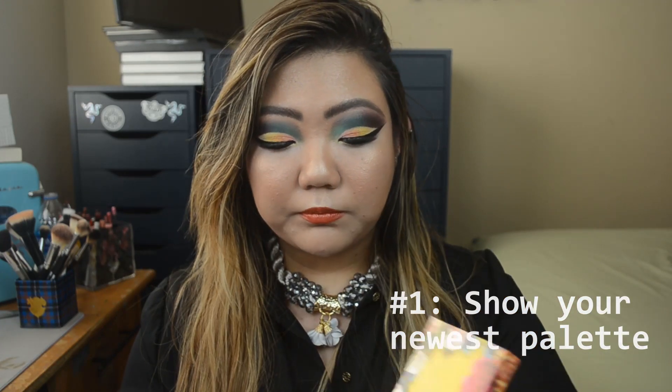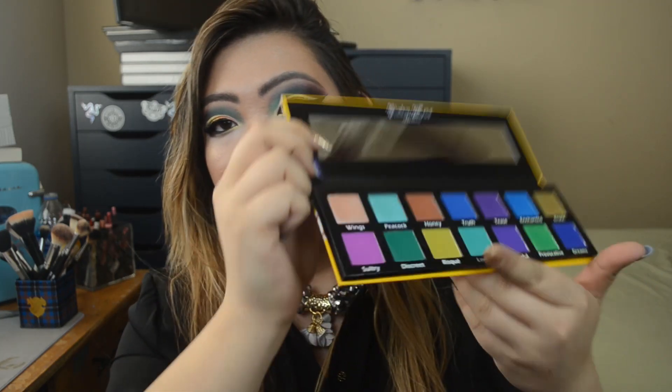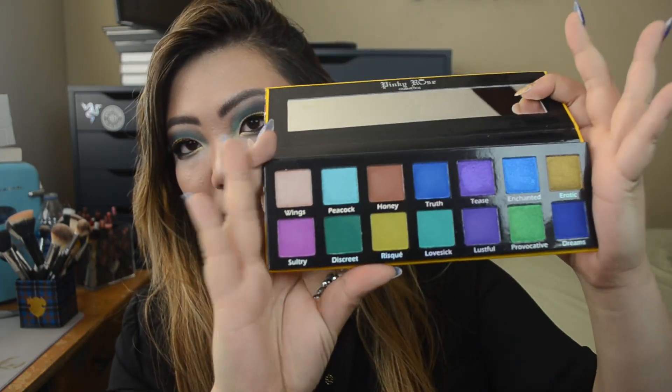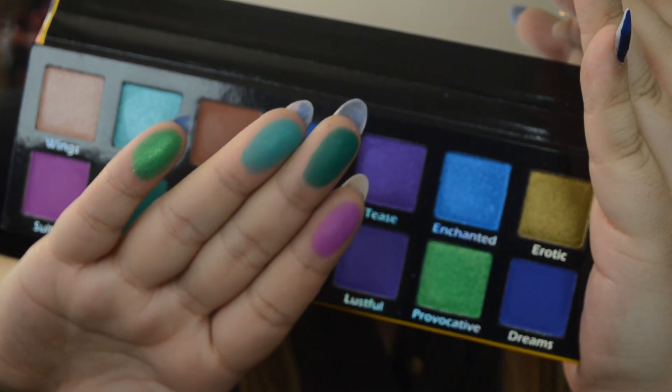My newest palette is this guy right here — this is the Pinky Rose Cosmetics Exotic Peacock. It says 'a beauty we can all achieve when we show our true colors.' The packaging is beautiful and the palette has beautiful purples, blues, greens, and some pops of pinkish colors. That is my newest palette and I actually haven't used this yet — I've only swatched it.